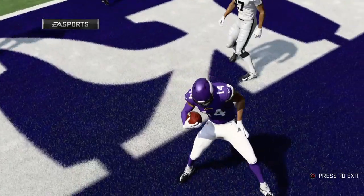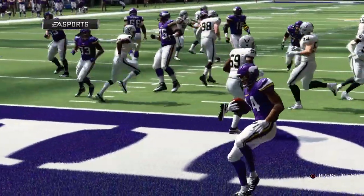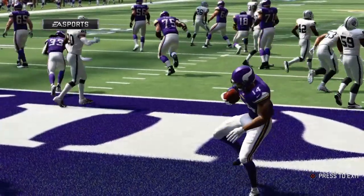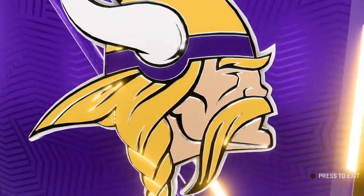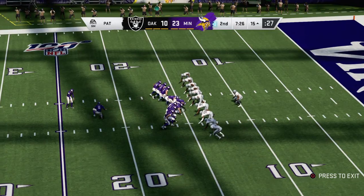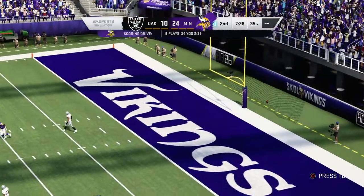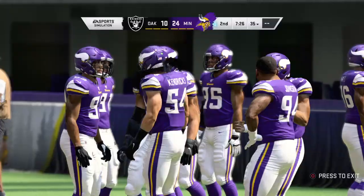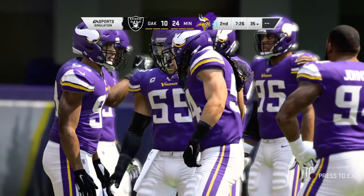There was a lot of zip on that pass — baseball might have called that a frozen rope. I like it when you bring the diamond into the game. Had some heat on that bad boy — sometimes you throw a touchdown pass, and sometimes you throw a touchdown strike. Extra point up and good by Bailey, so the drive there took six plays and it all culminates in a touchdown for Minnesota.